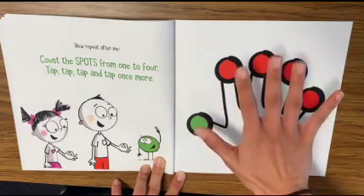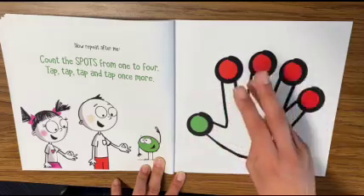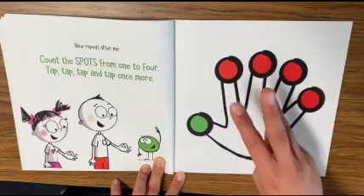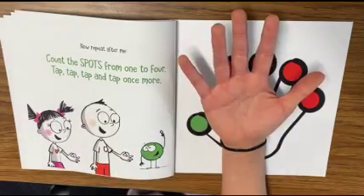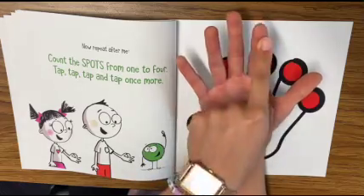So this is your hand — you can do a few things. You can tap each side. Count the spots from one to four: tap, tap, tap, and tap once more. Or what you can also do is take your palm and trace them as you do this. Count the spots from one to four: tap, tap, tap, and tap once more.